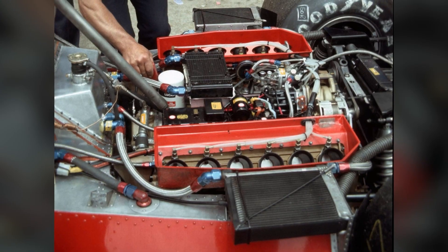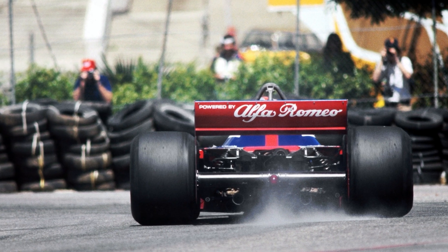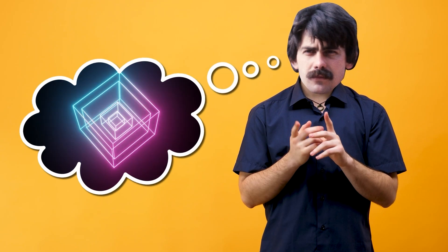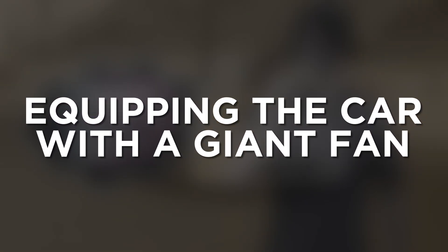The problem for Brabham and Gordon Murray was that the car couldn't accommodate the wing-shaped sidepod tunnels that were necessary. Unlike Lotus, Brabham used a flat-12 Alfa Romeo engine which filled out a lot of the rear end, and would limit the space available for ground effects. Instead, Murray and co. had to think outside the box, and decided on a controversial method to equip his B-spec Brabham with even more downforce, equipping the car with a giant fan at the back.